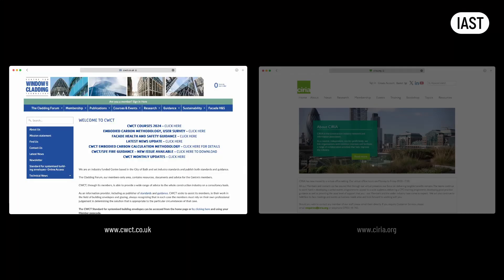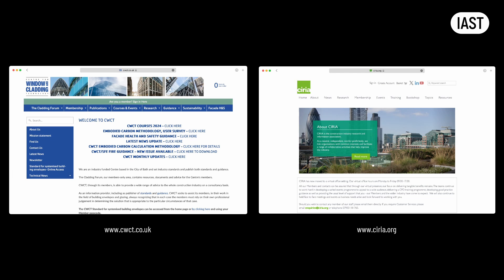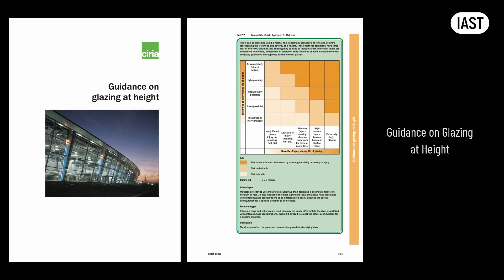We will discuss balconies in more detail in the Facade Module. When it comes to selection of glass, building regulations don't prescribe which type of glass is to be used and where. One will not find toughened or laminated glass to be directly mandated by building regulations. The industry tends to rely on ancillary guidance documents issued by trade bodies and independent research organizations, like the Centre for Window and Cladding Technology, or CWCT, and the Construction Industry Research and Information Association, or CIRIA. For example, the guidance on glazing at height is a good example of a third-party normative document, which designers commonly use when creating a risk analysis for selecting the type of glass on a project depending on its location on the building, its geometry, level of exposure to building occupants and the public, and many other considerations.